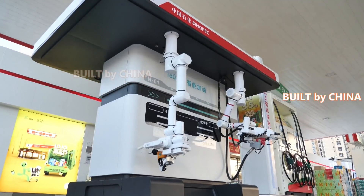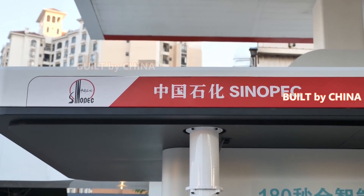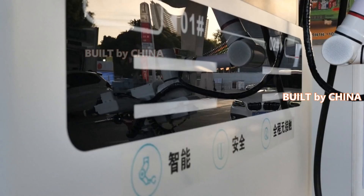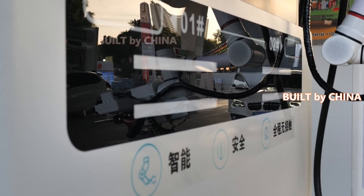A robot that can pump gas is being piloted at a filling station in southern China. At one gas station in the Guangxi Zhuang Autonomous Region, a robotic arm equipped with sensors extends out from a regular petrol pump.